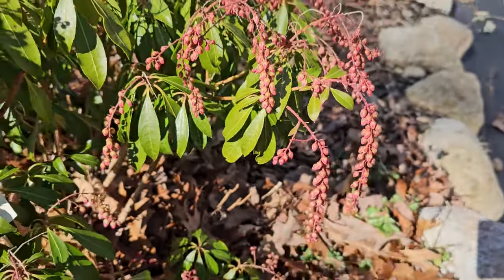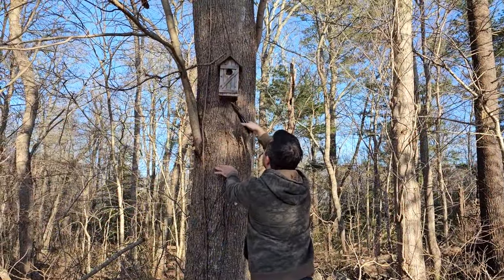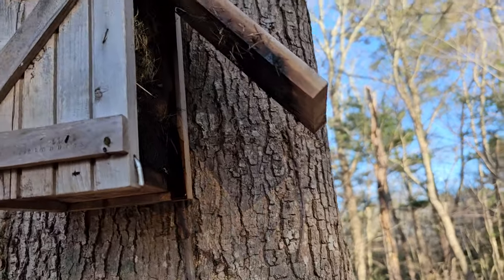Friends, I am getting so excited about spring and a new gardening season! We're doing some birdhouse maintenance and discovered that this one's hole looks like it's packed with nesting materials. And yes, it is completely packed.